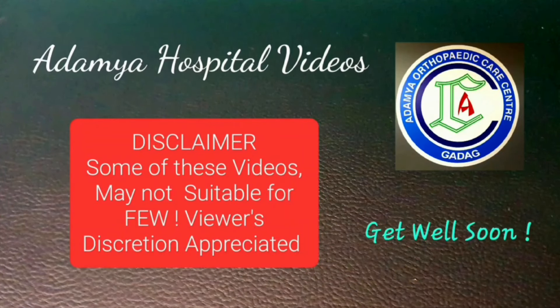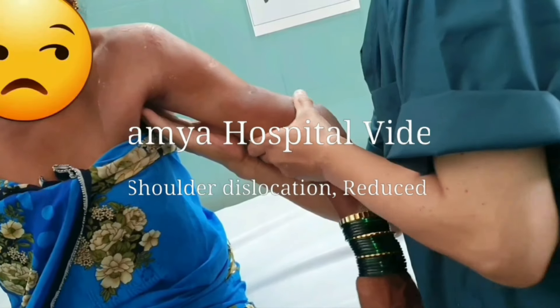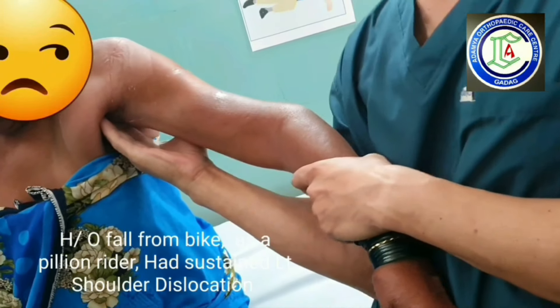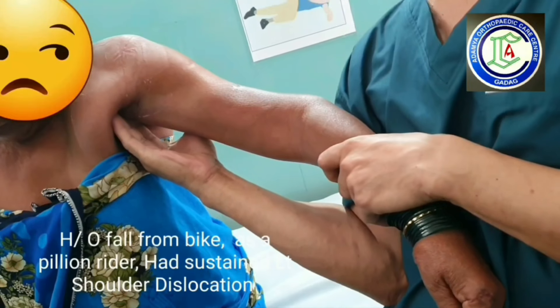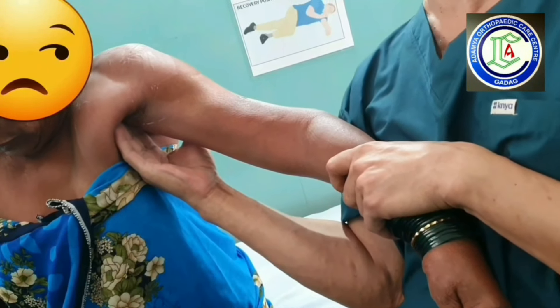Welcome to Adamyia Hospital videos on YouTube. This was a case of dislocation of the left shoulder. The patient had fallen from a bike as a pillion rider.